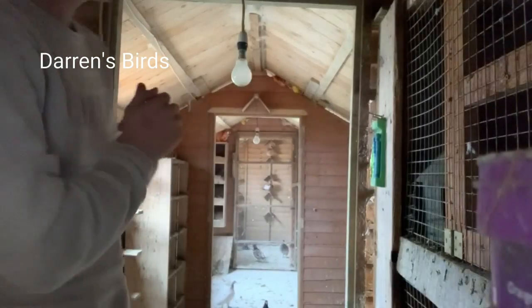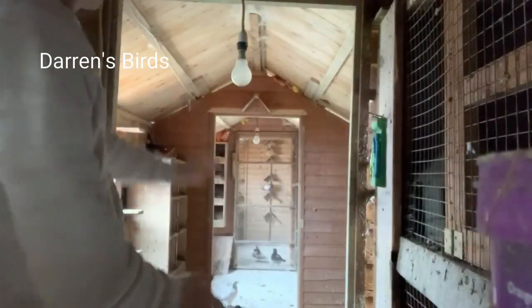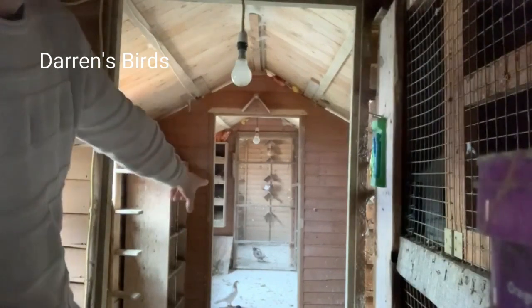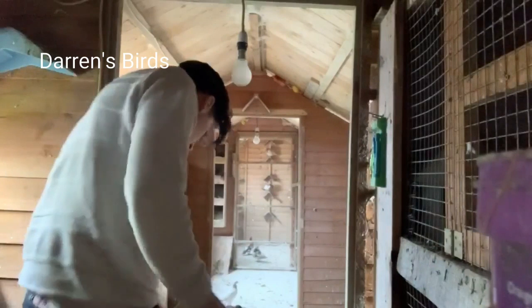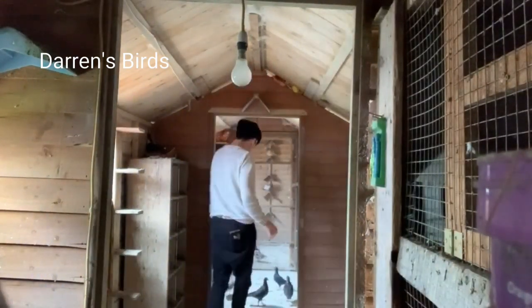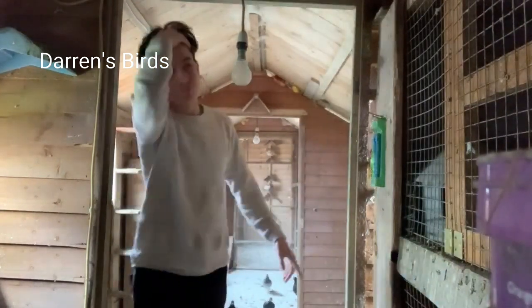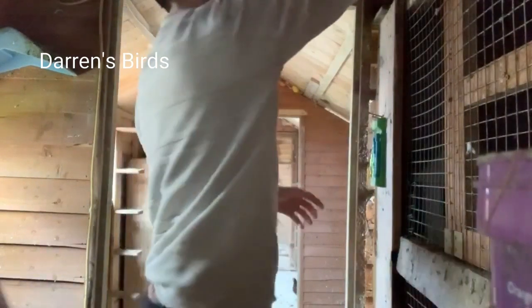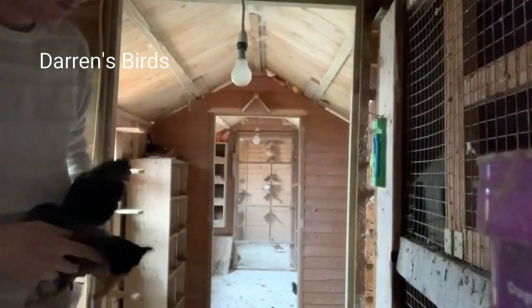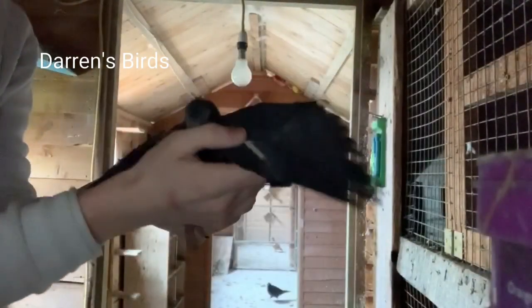This is my loft here — this is just the entrance with a small square park built onto it. There are three more joined together; that door's left open because they're allowed to fly. So that's loft one, loft two, and loft three is down there. There are chicks everywhere in the loft at the moment.